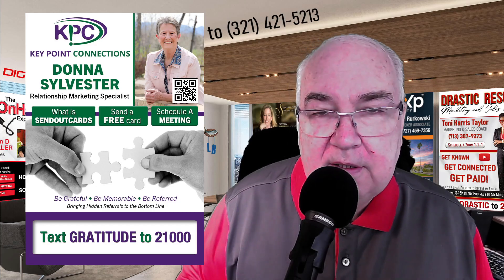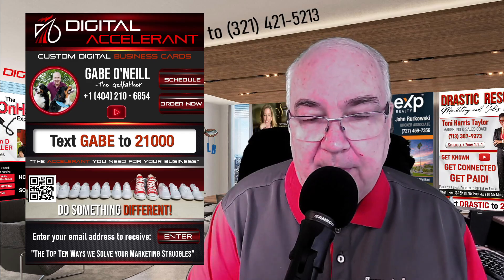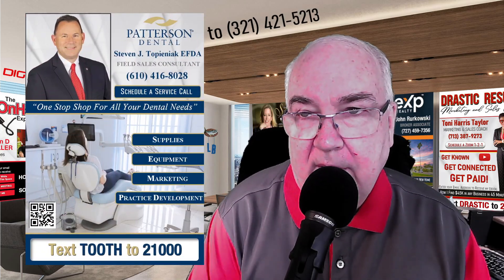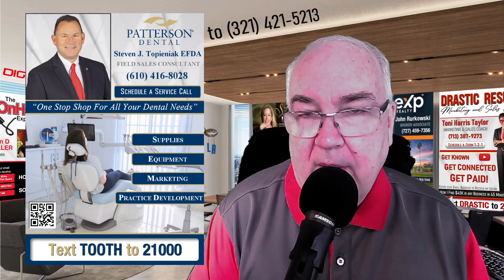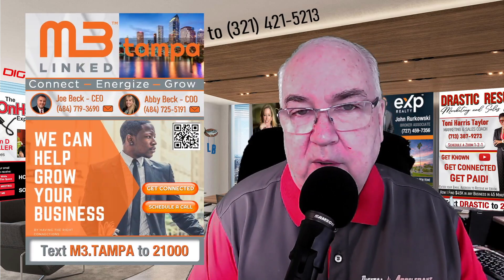When we create a custom card — and the custom cards are done from the Elite version all the way up — the reason why that's so important is, for one, people are going to remember you. They're going to say, I've never seen anything like this before. This is unique. This is awesome. And so, I'm going to remember this person.